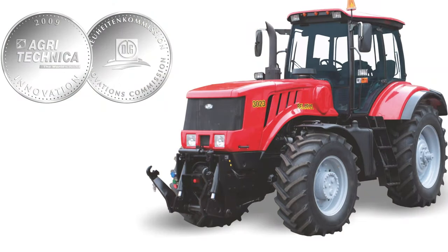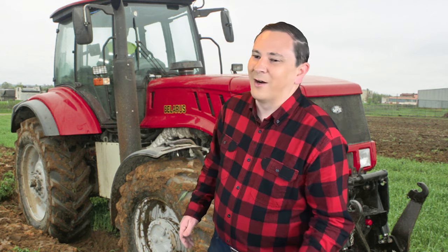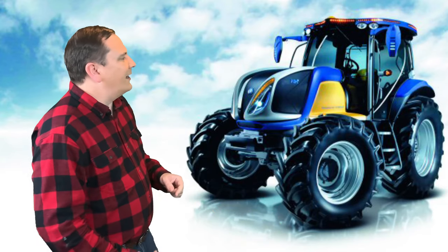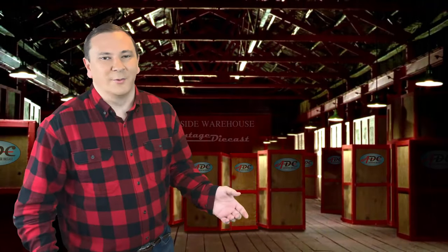Belarus's 3023 prototype tractor was shown at Agritechnica 2009 in Hanover, Germany. It was a tractor with a 220-horsepower diesel engine, a 172-kilowatt generator, a diesel-electric drivetrain, and an electrically driven front PTO. It became the first tractor with a diesel-electric drivetrain in series production. That same year in 2009, New Holland demonstrated its fuel cell NH2 experimental T6000 model tractor, which is being tested on a farm in La Bellotta in Turin, Italy. Since we cannot accurately predict the future, we can only say there is still a future for electrification of farm tractors and implements, as manufacturers keep testing new innovations in electric power systems.